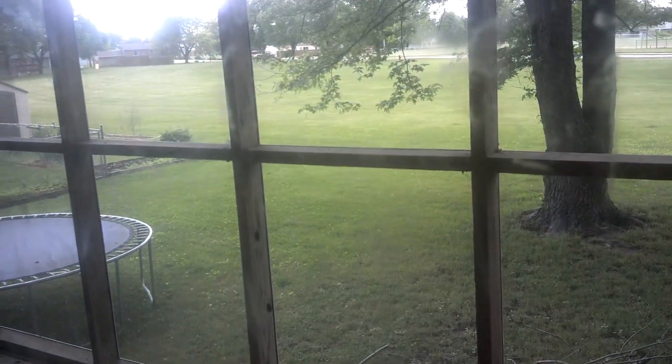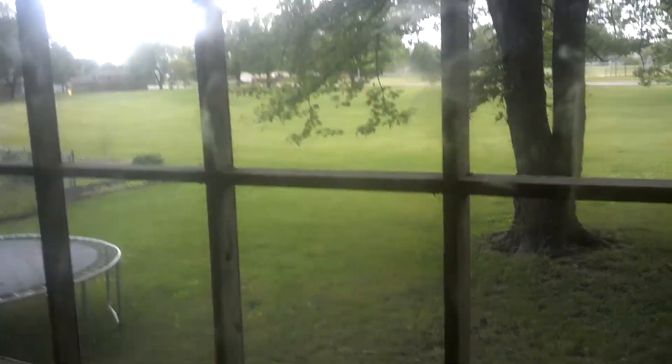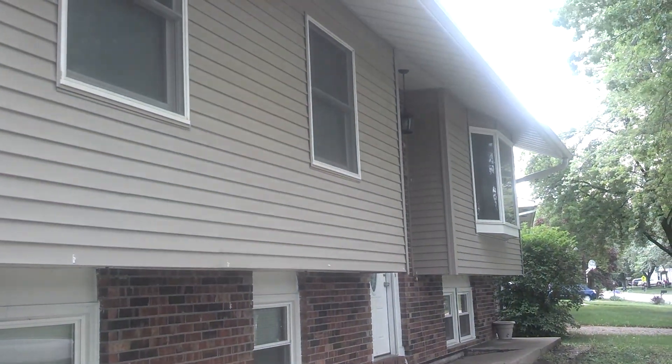Thanks for watching the video. I'll see you outside in 3... 2... 1... Well, thanks for watching the video. I forgot one — this is the garage right there. You can see that door right there. Let me show you the opening.